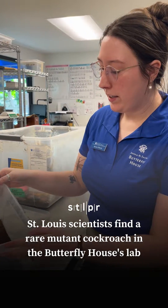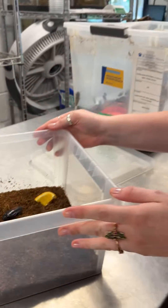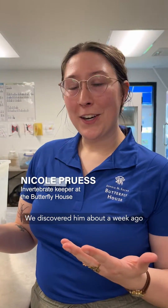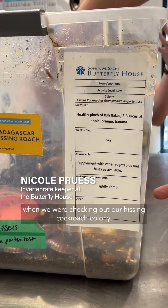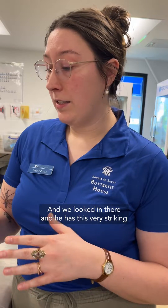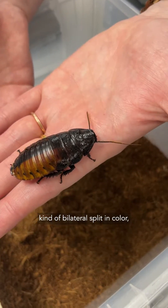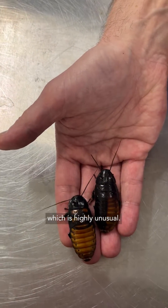So this is Harvey, a hissing cockroach here at the Butterfly House. We discovered him about a week ago when we were checking out our hissing cockroach colony, and we looked in there, and he has this very striking kind of bilateral split in color, which is highly unusual.